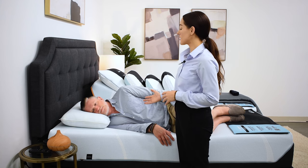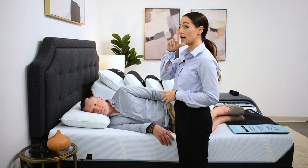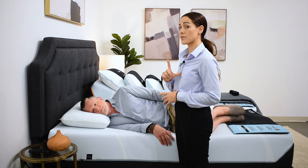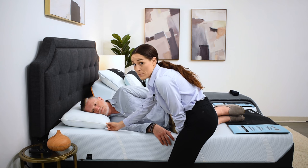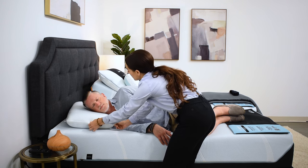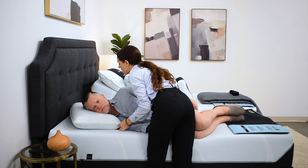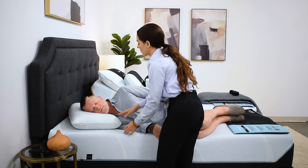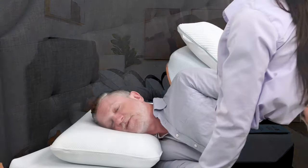So with Dave being a side sleeper, what we want to look for is that his forehead and chin are in a straight line and that they are lined up with the sternum. Before I take a peek at that, I'm going to make a slight adjustment to the pillow — I'm going to take the front of the pillow and pull it slightly forward and make sure that the pillow is all the way lined up with his shoulders. Go ahead and relax your head there. How does that feel? Feels good.